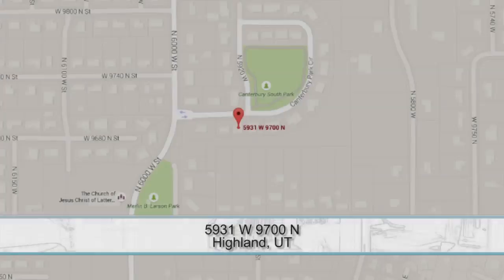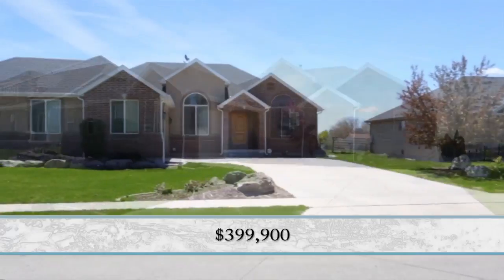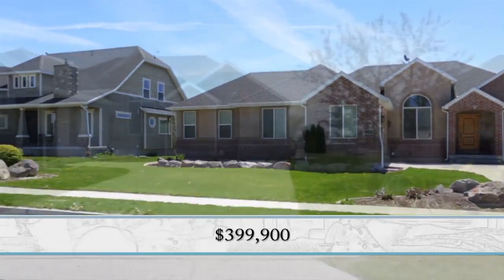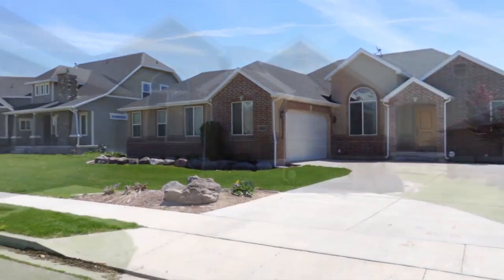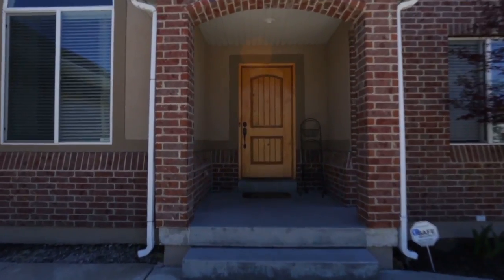Right now down in Highland, under that four hundred thousand dollar mark, is really, really hot. There aren't enough houses on the market, so I thought it'd be a good thing to go down there and take a look at what they've got going on. It's kind of a nice sweet spot in that range.